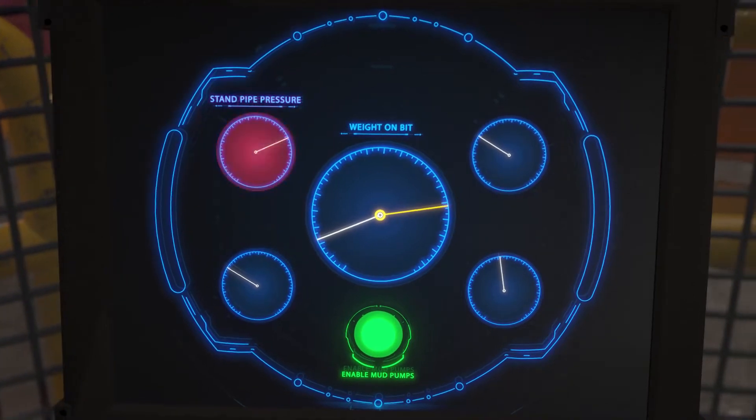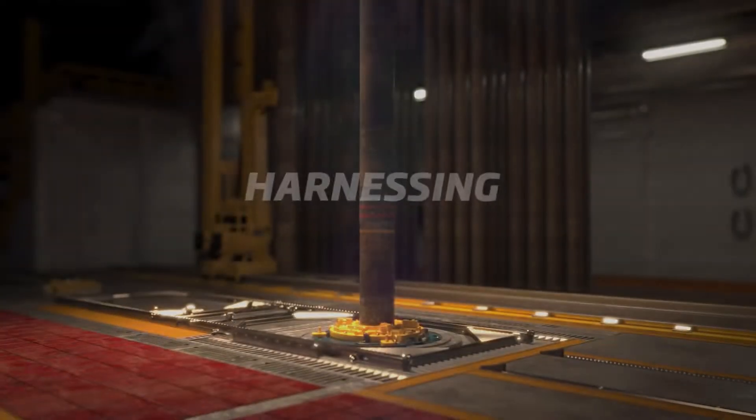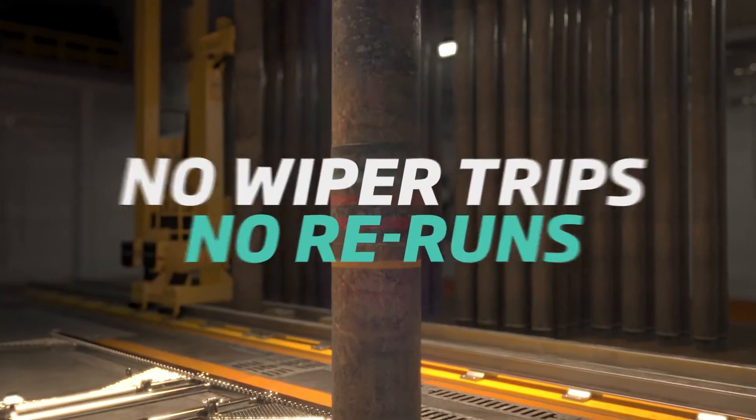Luckily, Oddfell offers the best insurance policy on the market. Harnessing the power of hydraulics, we overcome the most challenging of well obstructions without the need for costly wiper trips or casing reruns.